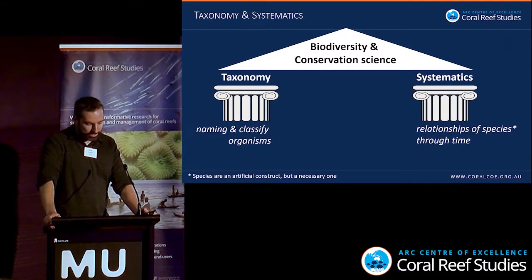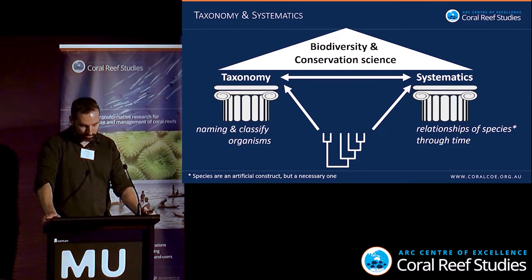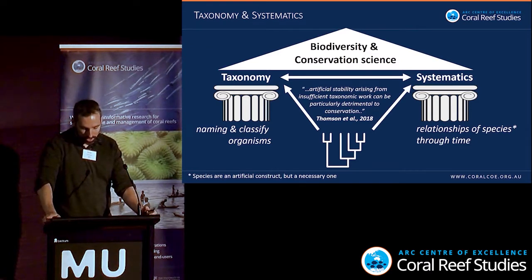Taxonomy and systematics are the pillars of biodiversity and conservation science. Recognition of species based on shared derived characters is the basis for assessments of local, regional, and global species richness. This in turn informs assemblage provinciality and how we prioritize conservation strategies. Taxonomy and systematics are intrinsically linked, and both are informed by robust phylogenetic trees.